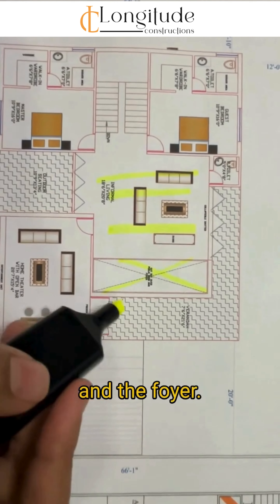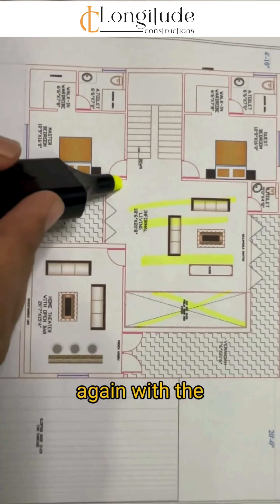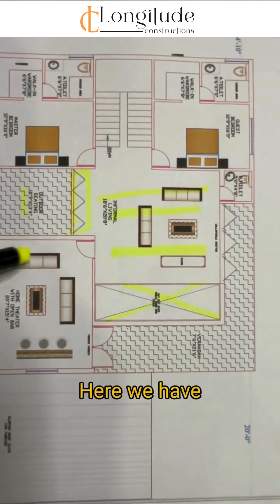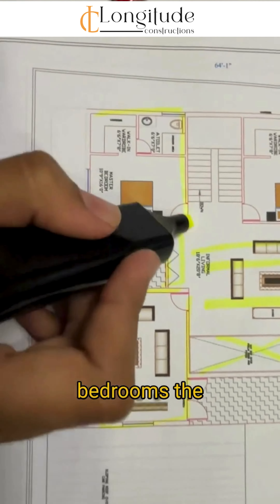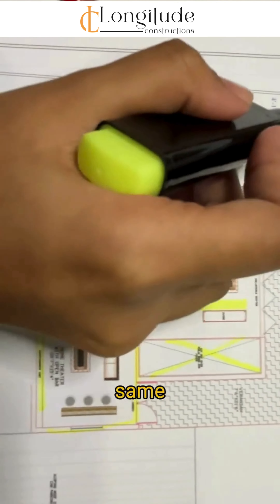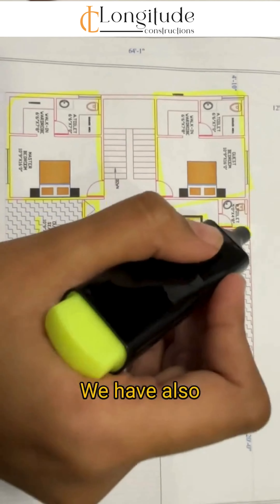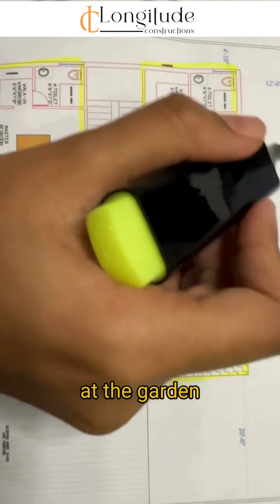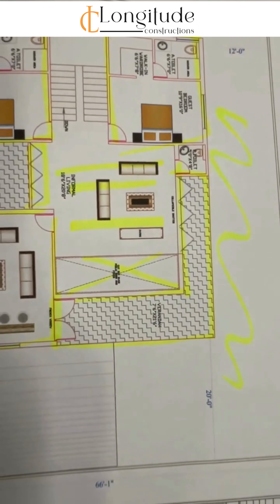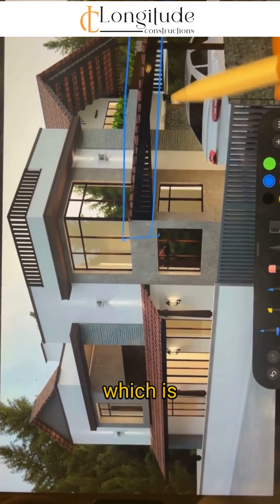Once we reach the first floor, we have an informal living area and a skylight that cuts down to the puja room and foyer on the ground floor. We have given an open seating area again with a collapsible shutter door. Here we have given the home theater and two bedrooms in the same southwest and northwest corners. We have also given a U-shaped veranda so that we can look out to the garden space.